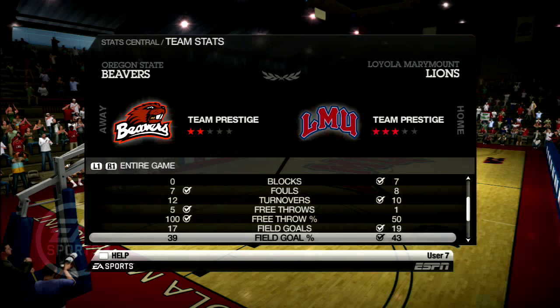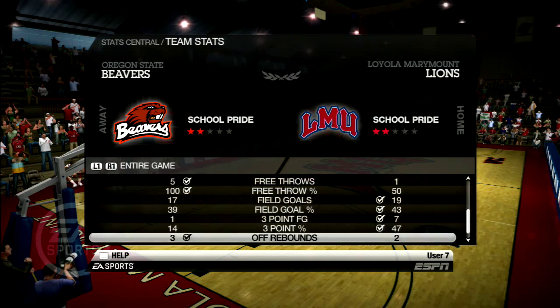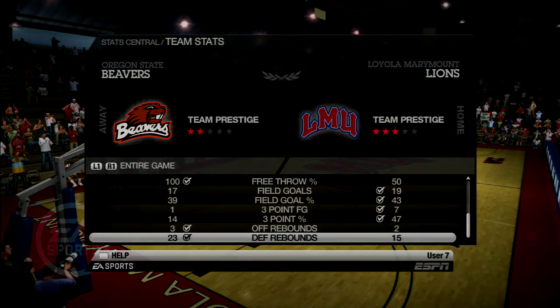They turned the ball over and our free throw percentage still wasn't good. But I hope you did enjoy — I'm out.